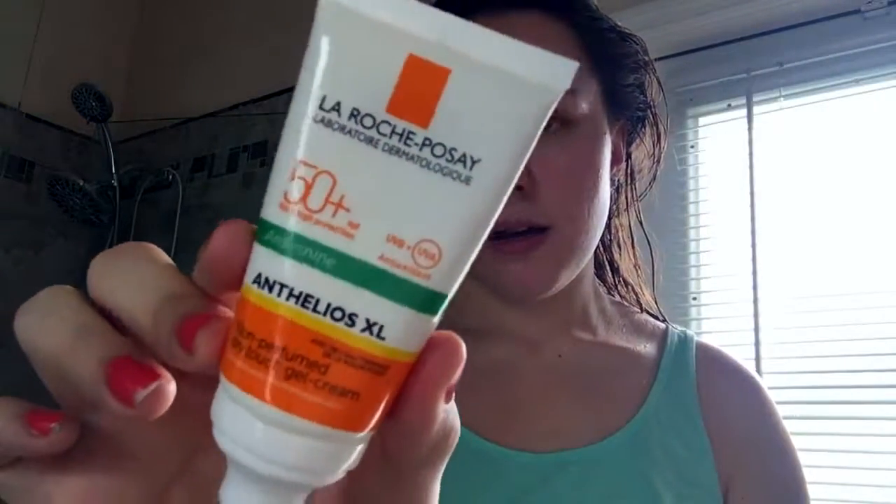Then I've been using this sun cream — it's Factor 50, just because of how hot it is here and I don't want to damage my face. It's a dry touch gel cream, really nice. I've got it on now and it's kind of soaked in — I've got moisturiser and everything on, that's why I'm looking a little bit glowy.